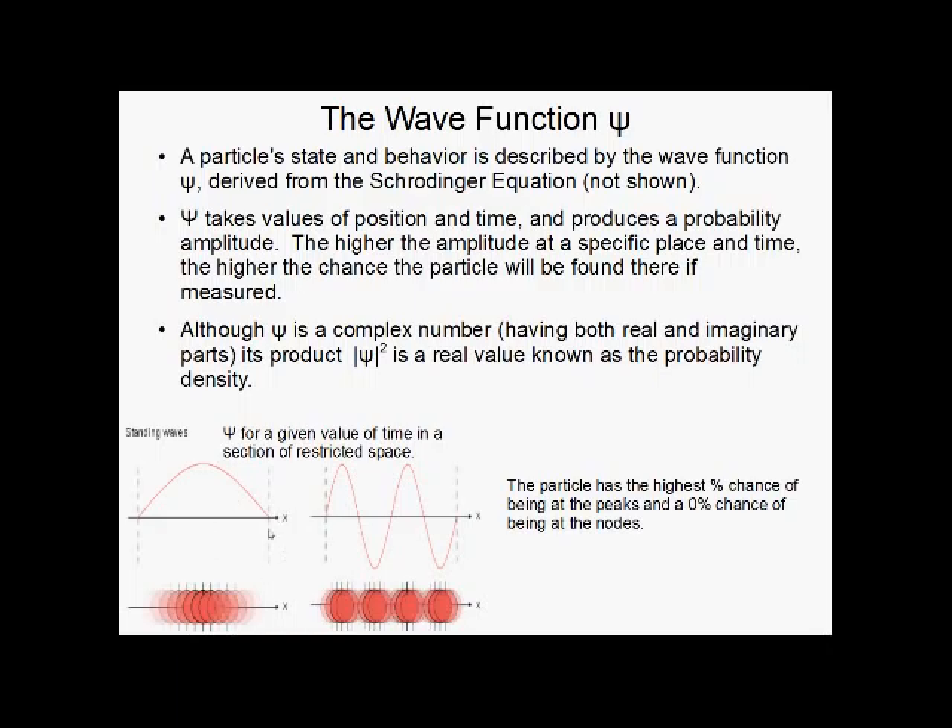Down here we see some graphs, and at the peaks are your most likely places to find the particle. It's kind of blurred out to show a stronger chance of being here, and has zero chance of being at the nodes. Although psi is a complex number — meaning it has real and imaginary parts, with the square root of negative 1 (i) in there — its product, psi squared, is a real value called the probability density. So if this is psi, psi squared would have all positive parts. Peaks are where you're most likely to find it; nodes are where you have zero chance; and there are in-between chances everywhere else.